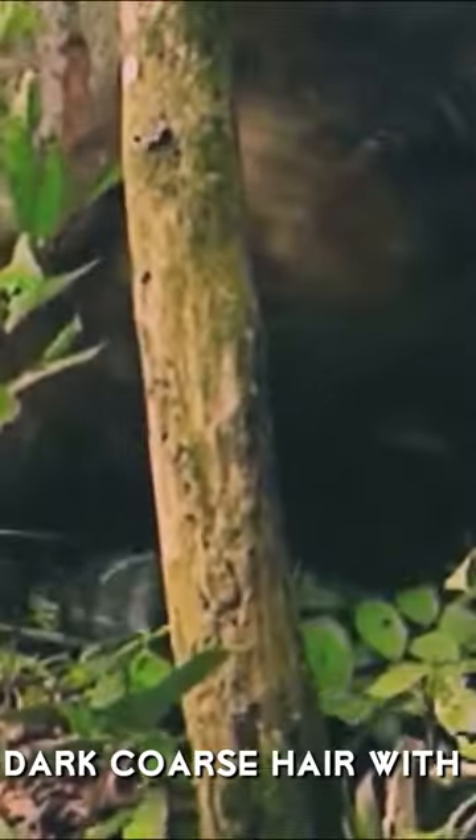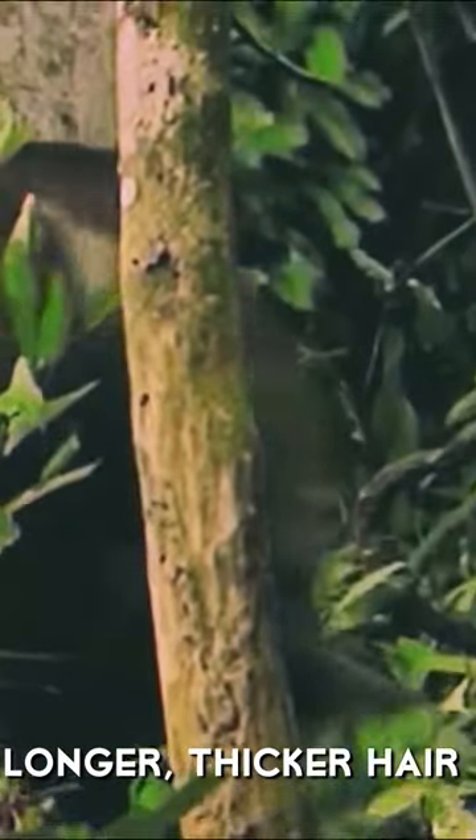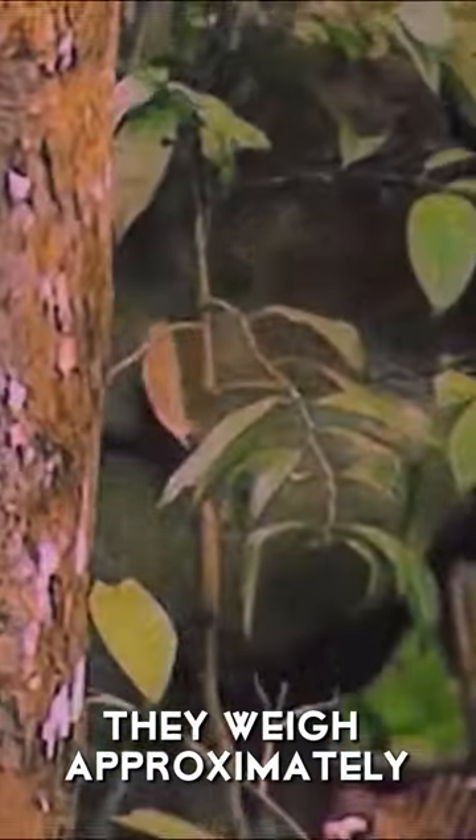Usually, their reddish-brown skin is covered in patches of short, dark coarse hair, with longer, thicker hair around the ears and tail. They weigh approximately 800 kilograms and only grow to 1.5 meters.